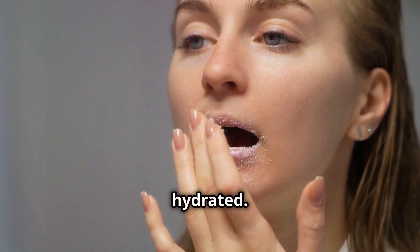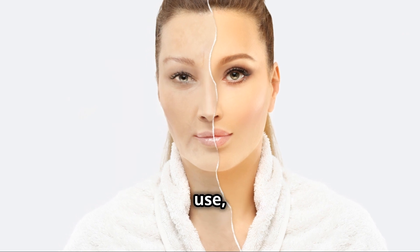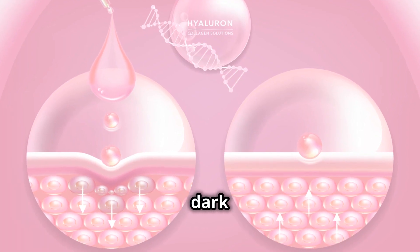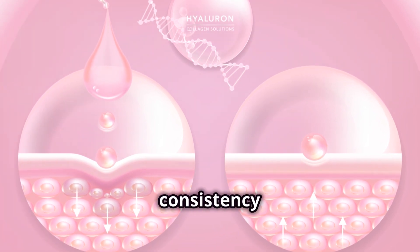You'll immediately notice a difference in your skin's texture and appearance. Your skin will feel softer, smoother, and more hydrated. With regular use, you'll notice a brighter, more even skin tone and a reduction in the appearance of dark spots and blemishes. Remember, consistency is key.